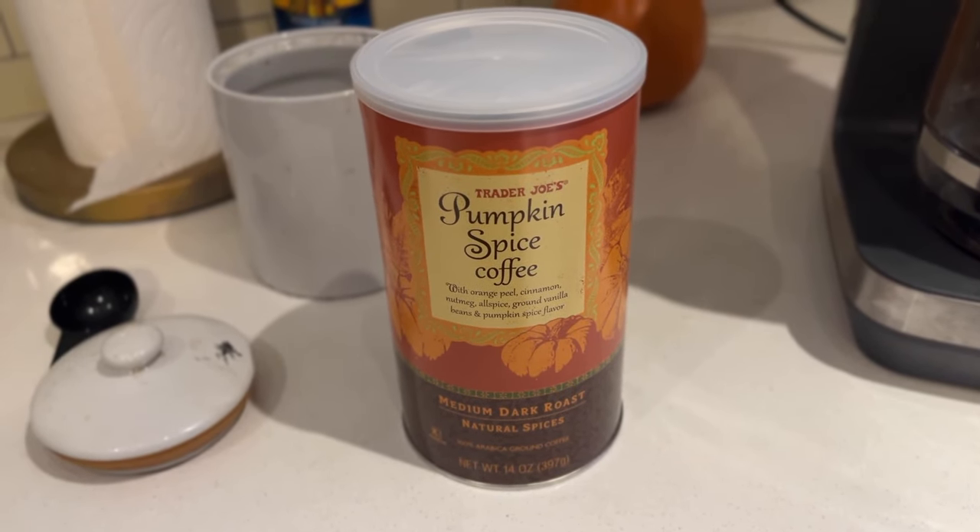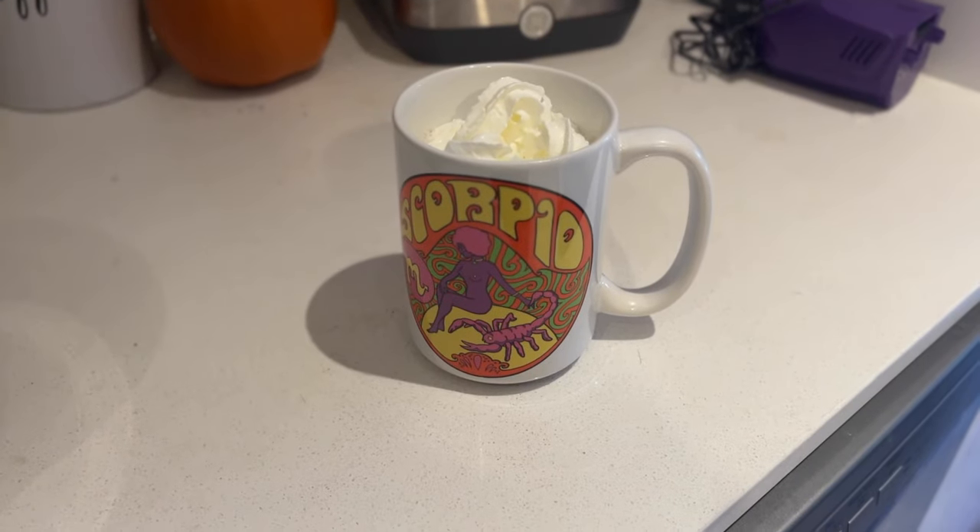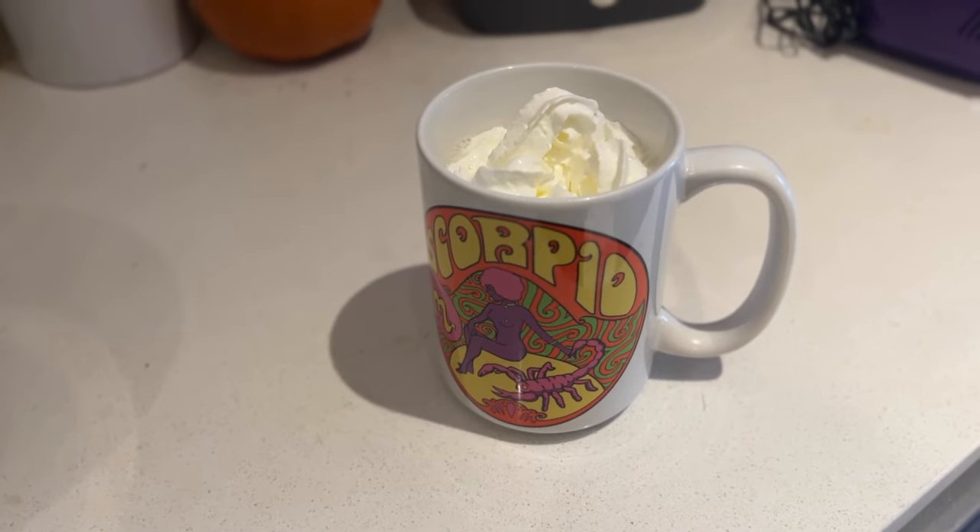This is such a great coffee — the pumpkin spice coffee. It comes with orange peel, cinnamon, nutmeg, allspice, ground vanilla beans, and a pumpkin spice flavor. It is very subtle. I really like this one; it mixes really well with almond milk and some whipped cream, even some pumps of your favorite syrup. It comes pre-ground so no grinding needed. It's a great seasonal purchase and, in my opinion, way better than Starbucks' pumpkin spice latte.